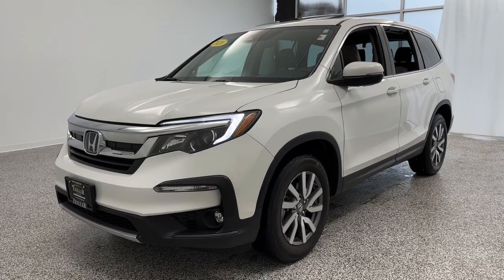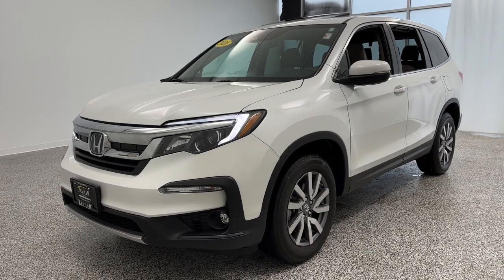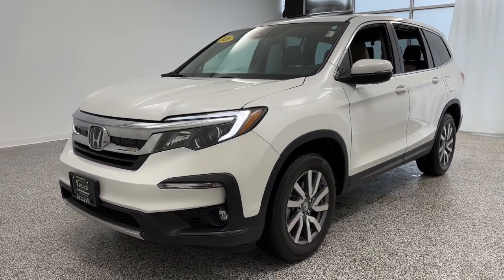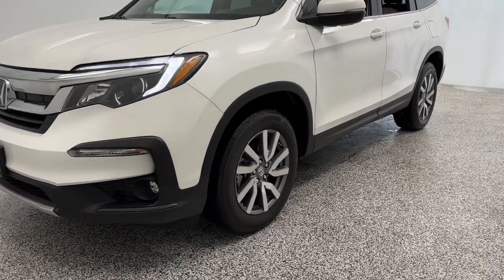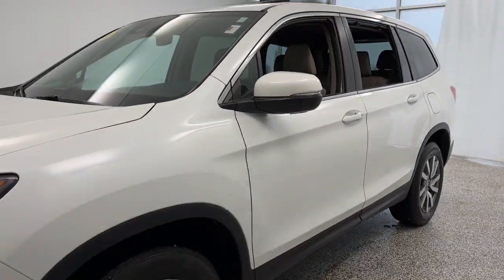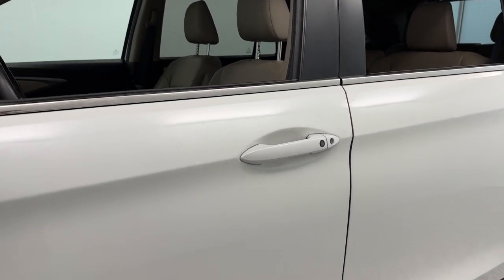Ziggler Buick GMC here today with the 2020 Honda Pilot in white exterior. This one comes equipped with LED headlamps and daytime running lamps, 18-inch aluminum wheels, turn signal indicators integrated into the mirrors, and keyless entry on the door handles.